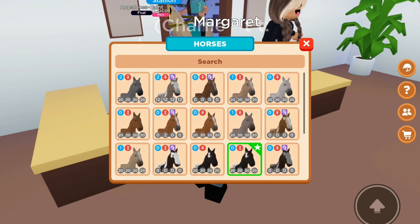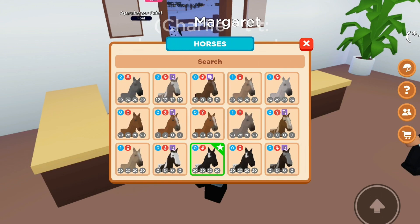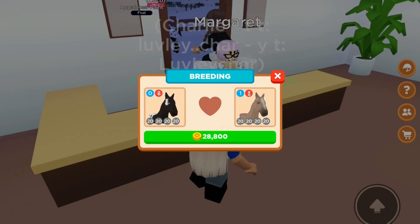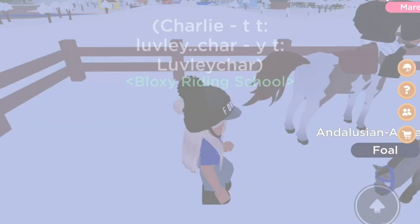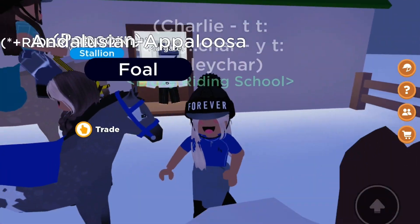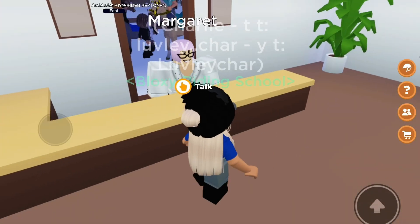Next I'm going to breed another appaloosa and my andalusian quarter horse. This is the most expensive one I've done so far — the first one was very cheap, so let's see. This one is beautiful; I love all the markings on it, and obviously the appaloosa features are there too.